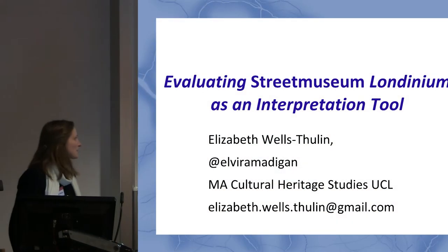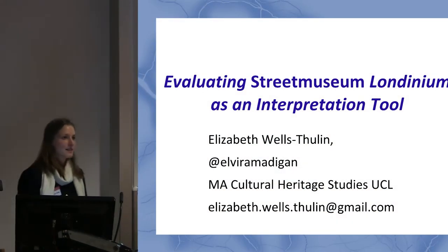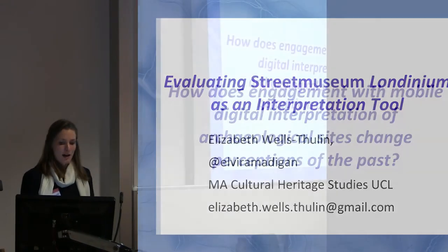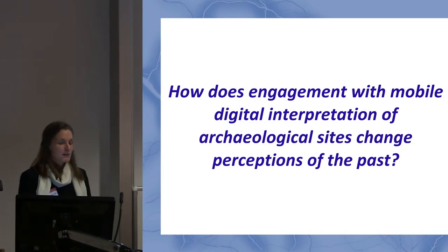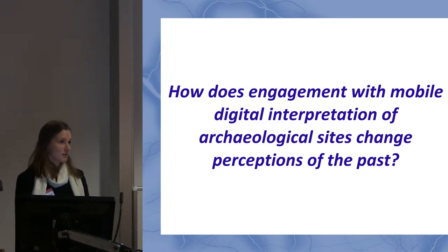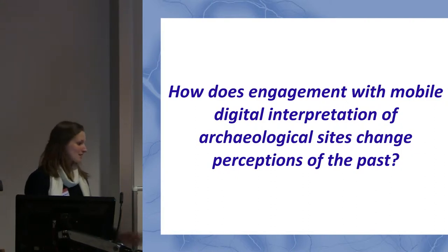My name is Elizabeth Wells Tuning, and I just completed the MA in Cultural Heritage Studies here at the IOA. I'm here to give you the highlights from a case study that I did for my dissertation. I was investigating this question: how does engagement with mobile digital interpretation of archaeological sites change perceptions of the past?